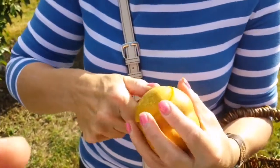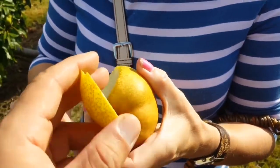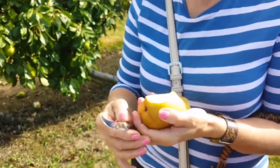We taste it now. Quite pleasant, sweet, refreshing.